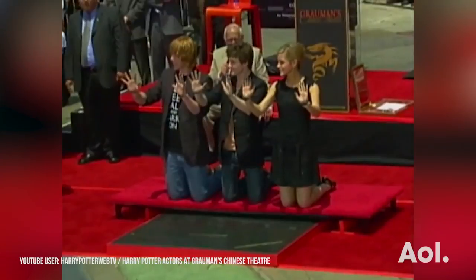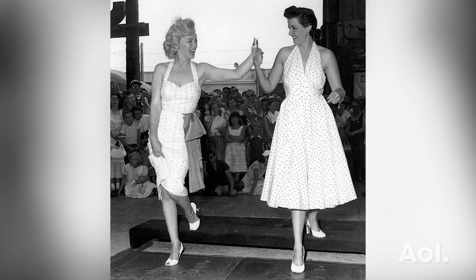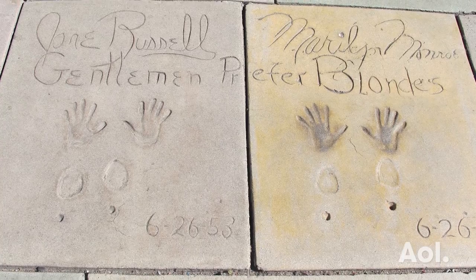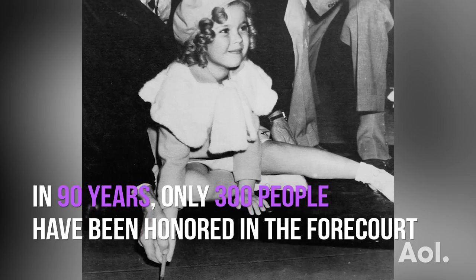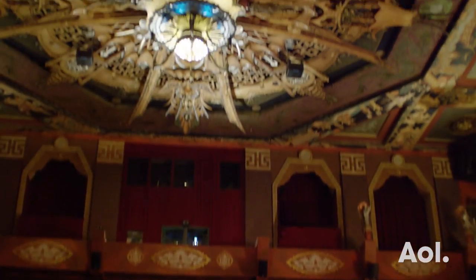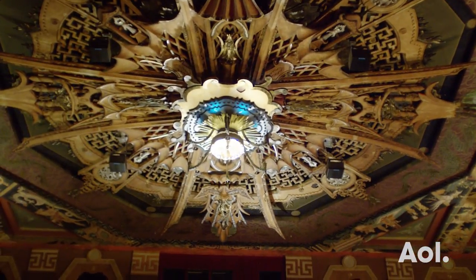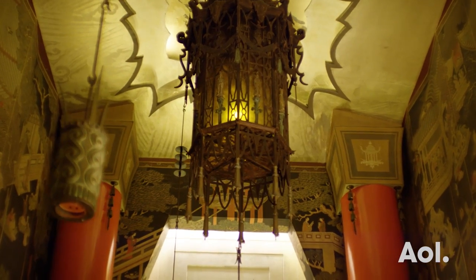Since that time we've now honored over 300 hand and footprint honorees, ranging from actors and actresses to directors and producers. But one of the really best-kept secrets of the theater is the beautiful and ornate architecture inside the auditorium. We've actually turned up the lights today so you can get an up-close personal look at some of this beautiful ornate architecture.